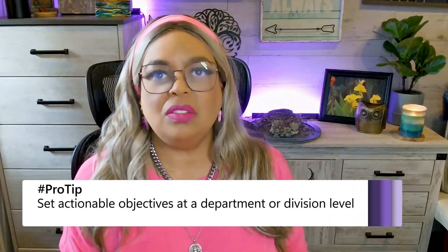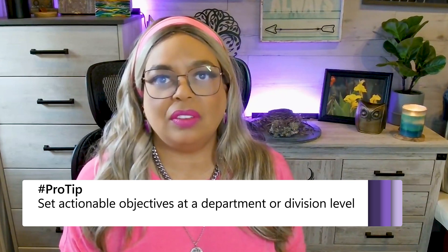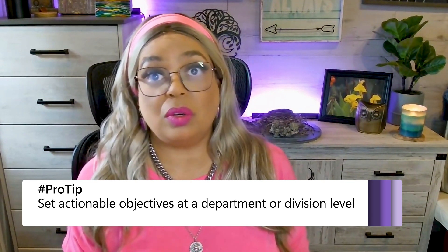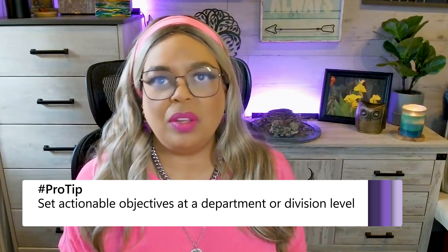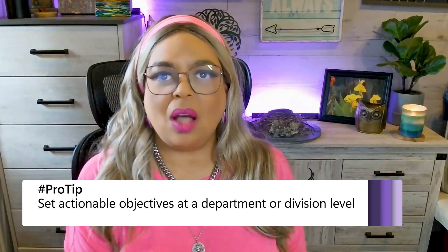There are a couple of things I want to call out before I hop into a demo of the scenario library. Number one, business objectives are best done at a departmental or divisional level. Obviously, an organization wants to reduce costs, increase revenue, and have a healthy brand. Those things are pretty straightforward. But the actual how, where the rubber meets the road, is where you think about it in terms of the individual departments and how they execute on their particular mission.